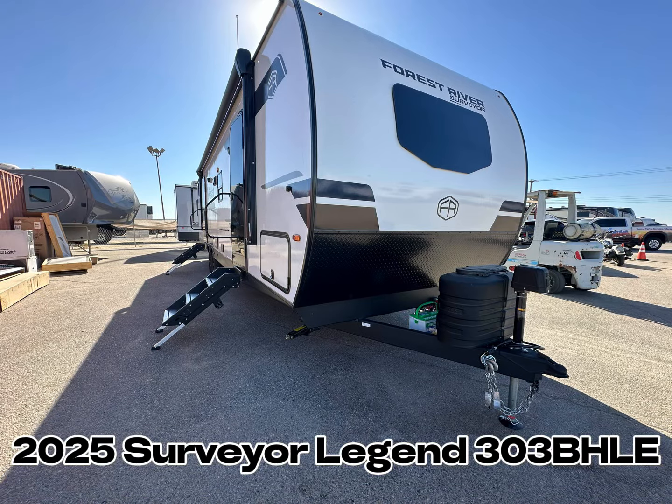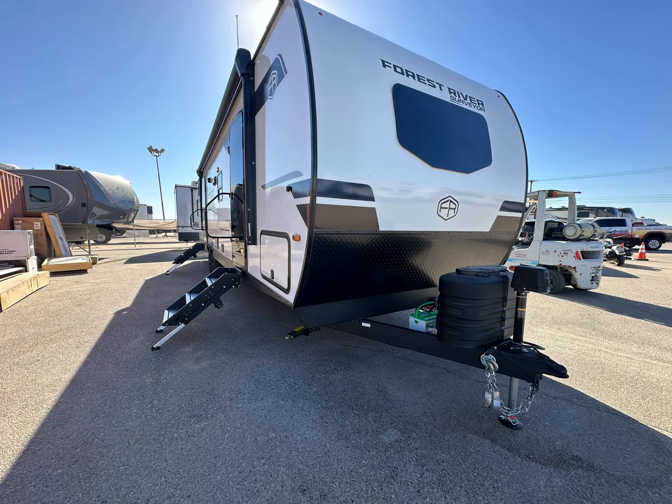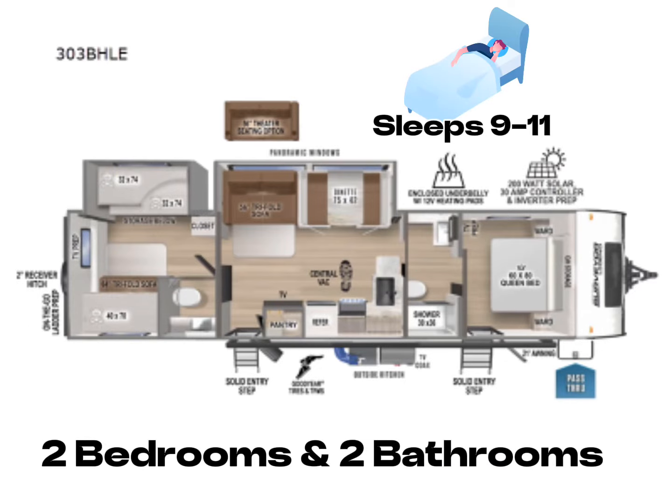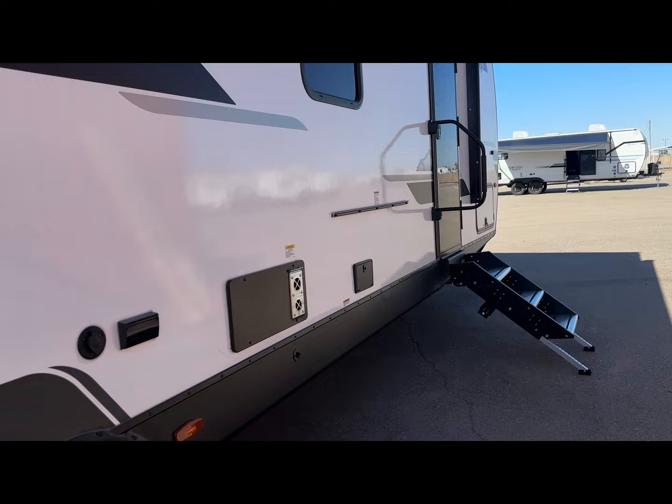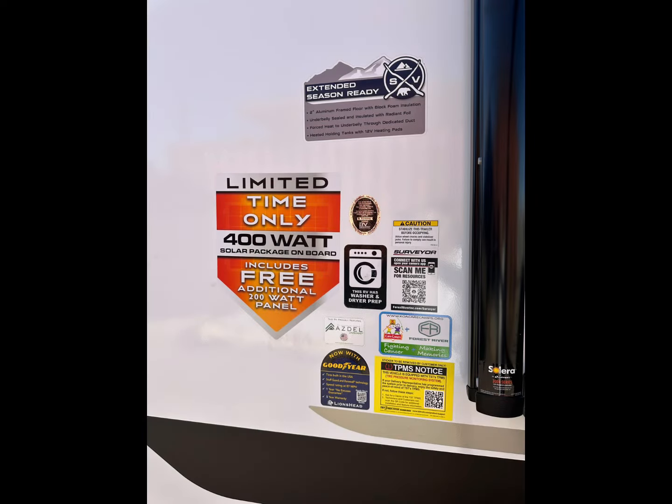Let's check out the Surveyor Legend 303 BHLE. This model has two bedrooms, two baths, sleeps nine to eleven people, three air conditioners, a large awning, and plenty of options to choose from. Let's go outside and take a look.